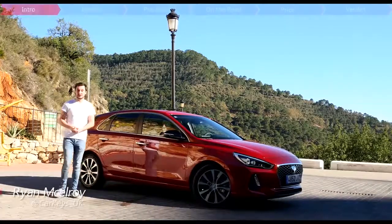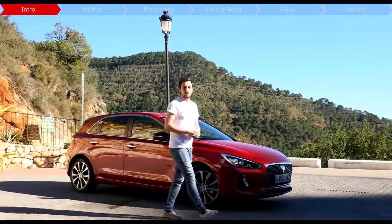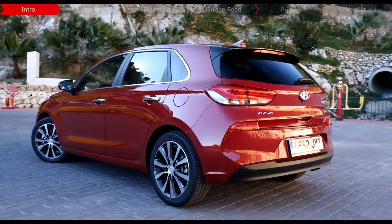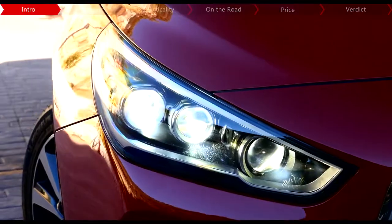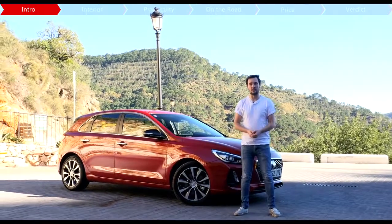Hyundai is one of those car manufacturers whose successes just seem to keep going up and up, and a large part of that is solely attributable to this car behind me, the i30 hatchback. To keep things fresh, Hyundai recently unveiled this all-new version, which it says is roomier, better equipped, better to drive than ever before, and better looking as well. So is it now better than ever? We're here at the car's launch in the south of Spain to find out.